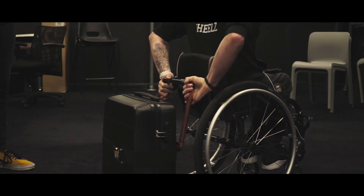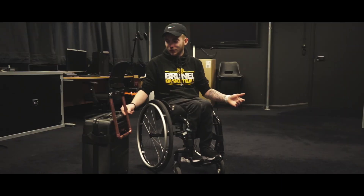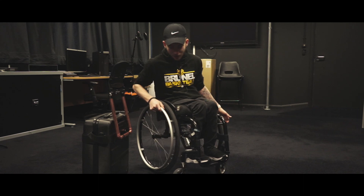So it works well. The functionality is there. I'm big on aesthetics, so if it was maybe all black, that way it could match with the suitcase and it could also match with my chair.